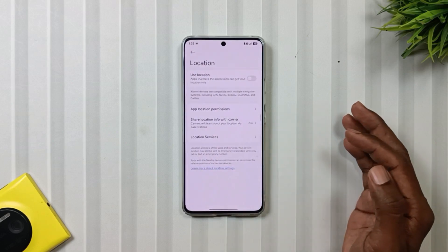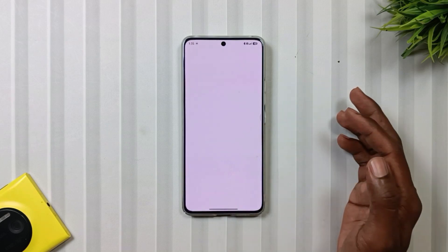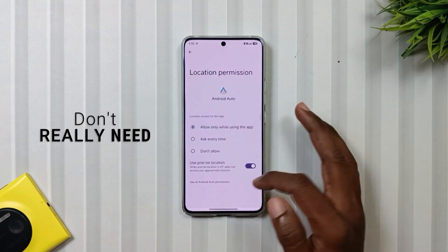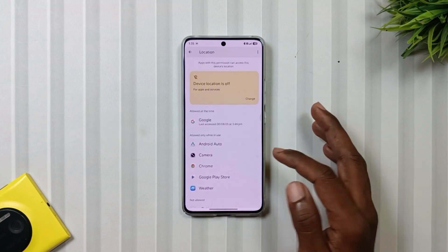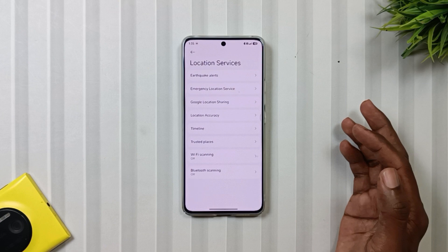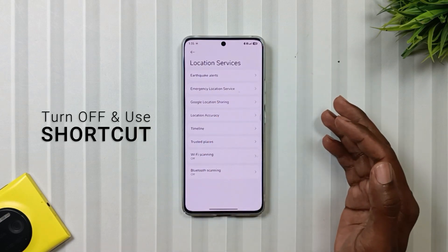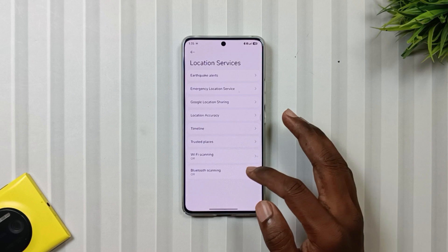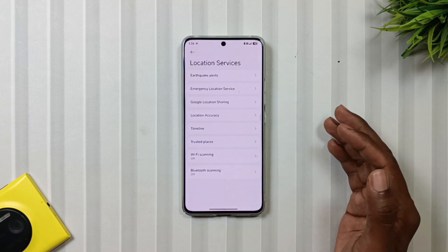Then go into Location and tap on App Permission, and remove location access from apps that don't really need it. Once done, go to Location Services and turn off anything that's enabled by default. And while you're at it, also turn off WiFi and Bluetooth Scanning, as these two are also a sneaky battery drainer.